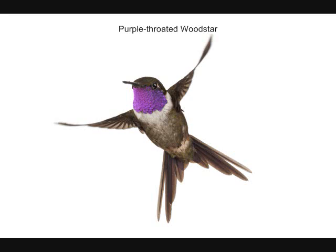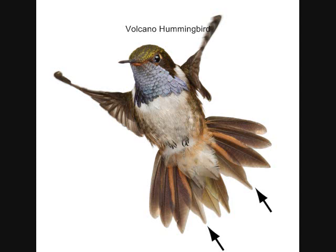Most of the sounds I just played were made by the tail, and each species sounds different. They make the sound by spreading the tail one or more times when they dive. Each species has modified tail feathers, such as the inner tail feathers indicated here.